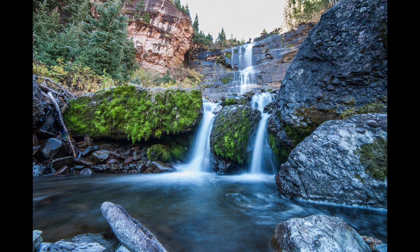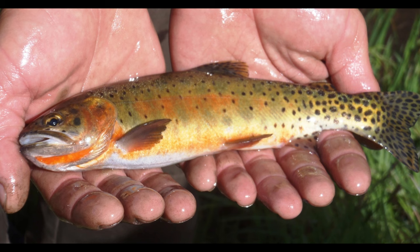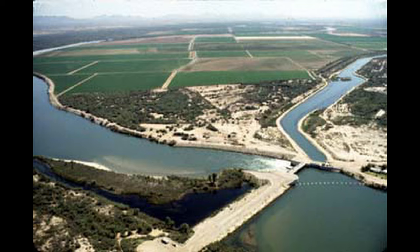Purebred greenback cutthroat are highly dissimilar from any other cutthroat subspecies and are easily identifiable. In fact, it is now believed that the fish found by William A. Hammond were actually Rio Grande cutthroat and not greenbacks, due to their highly debated original range. Most greenback cutthroats found outside of their natural range are hybrids or stocked.